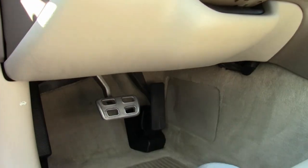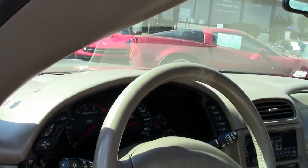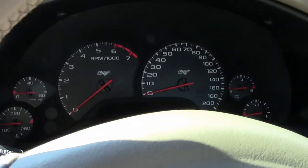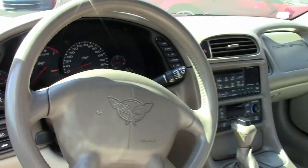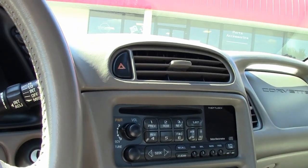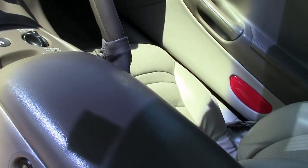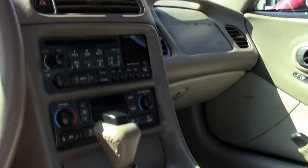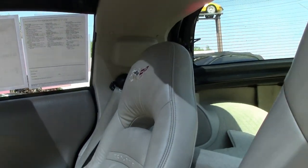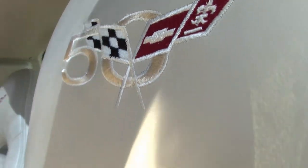The car comes with a clean Carfax and is loaded with options. Now this car shows a little more miles — this 2003 Corvette 50th anniversary shows 104,000 miles, but you'd never know it by looking at the interior. The previous owners have really kept the interior up nice. It's in great condition, as is the paint and the overall shine, and the glass top looks great as well.